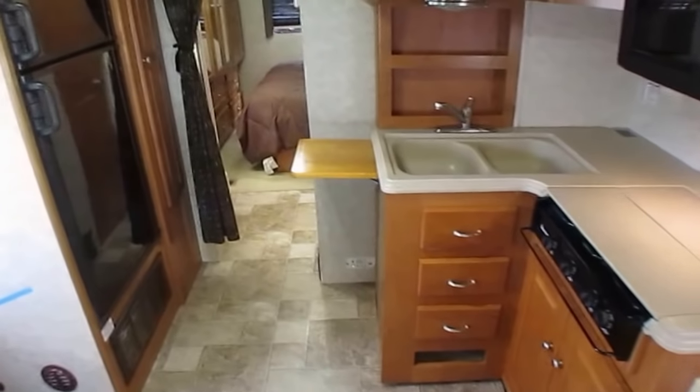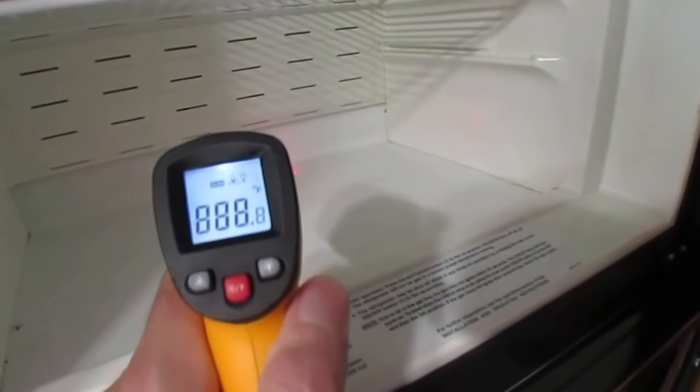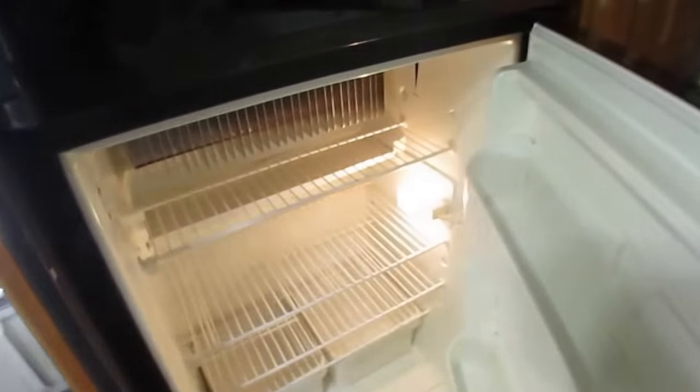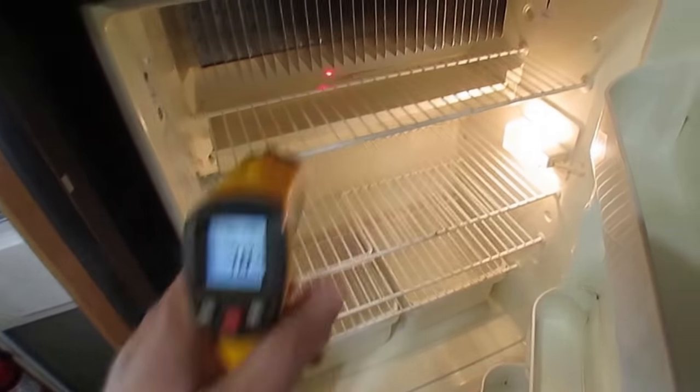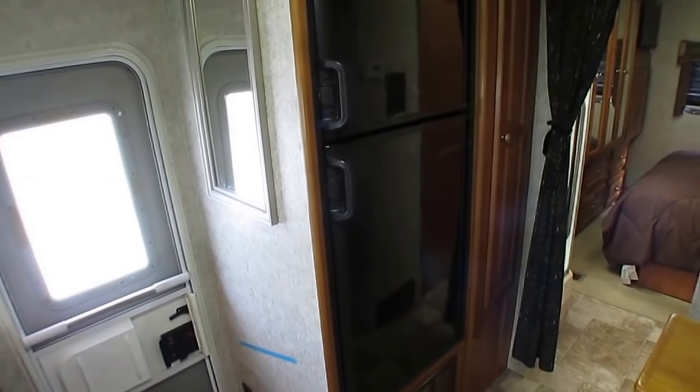Hey folks, just want to add a quick thing to this video. I let the freezer run for a few more minutes — 32 degrees. So in just a few minutes it went from 55 to 32. The fridge takes a few more hours, which I'm not going to wait on, but it does work 99% of the time. The freezer works, the fridge works — it just takes the fridge several hours to cool off, while the freezer is faster. That's just the way these things are designed. Anyway, just thought I'd point that out. Thank you again for watching — look forward to seeing you in beautiful Ringgold, Georgia.